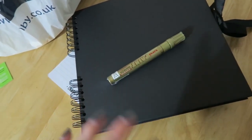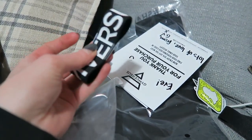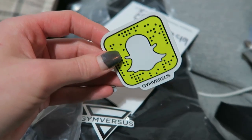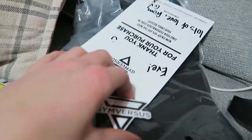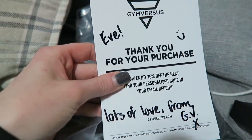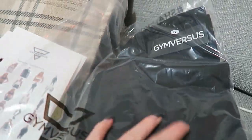I also ordered something from Gym Versus, so they sent me a little wristband — I think they do that all the time — and they have a little thing with their Snapchat on it. If you guys are interested in checking out their Snapchat, that's actually where I noticed what I ordered was on offer, so probably worth checking out. They also sent a little logo sticker saying thank you for your purchase, which I think is a really nice touch. I'm actually going to try these leggings on and show you once I've put them on, because you can't see what they look like here at all.